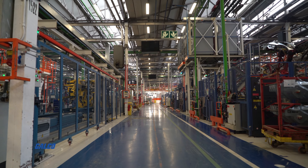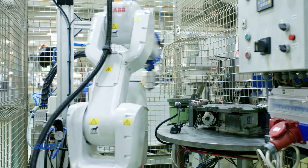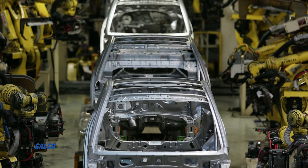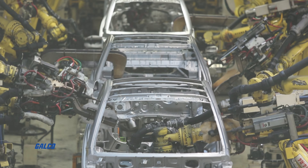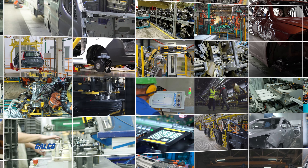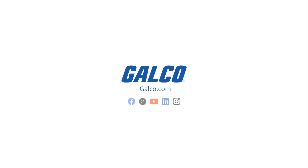For the automobile plants and factories around the world, Galco stocks the products and brands that drive automation for the next generation of automotive manufacturing processes. With millions of products for thousands of applications, Galco is your global industrial automotive automation resource. Galco.com.